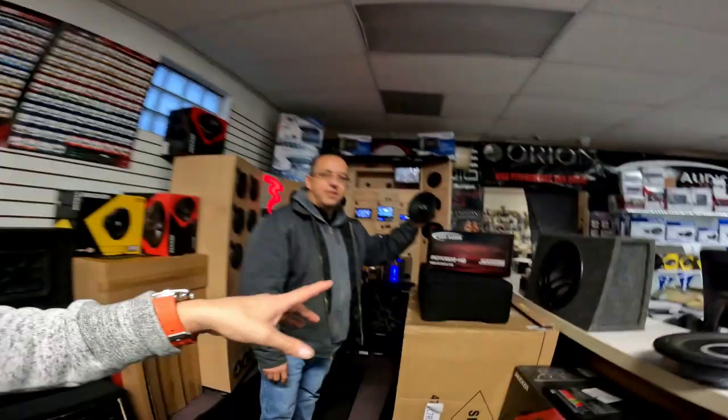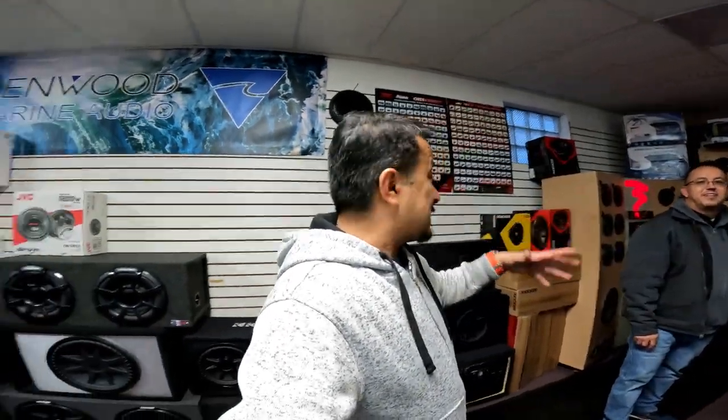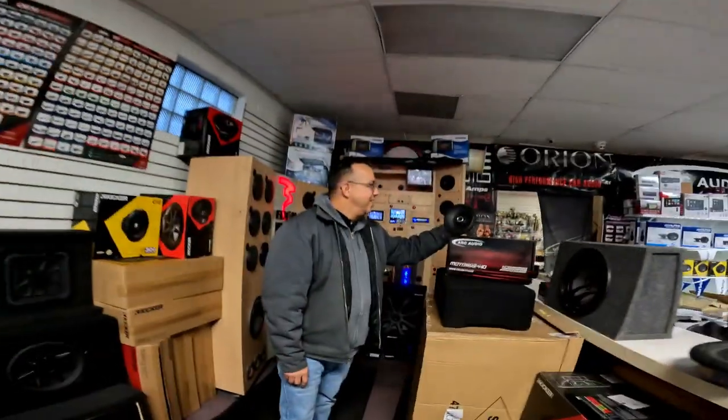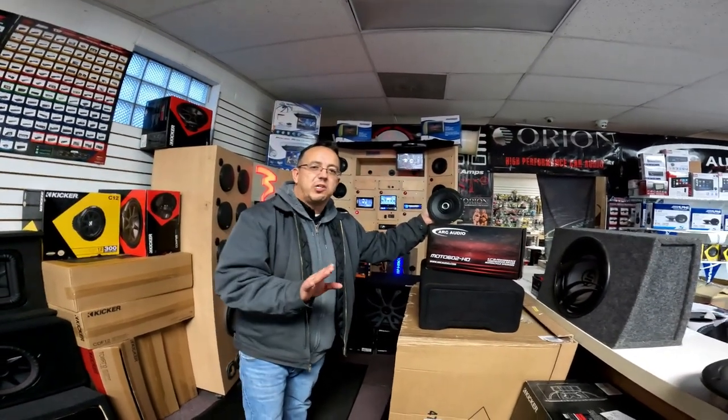He also does motorcycles, boats, RVs, pontoons, and golf carts — whatever you want to trick out, you come here. You pay for the quality. Arc Audio is their motorcycle specialist brand. Arc Audio's team of engineers developed a whole line just for motorcycles, golf carts, and outdoor vehicles.